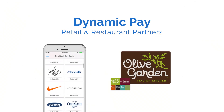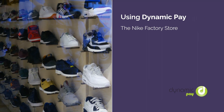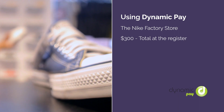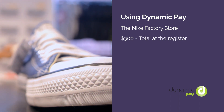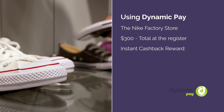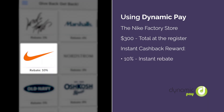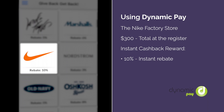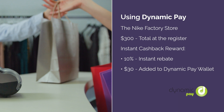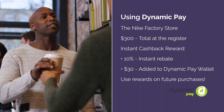Here's how it works. Let's say you went shoe shopping at the Nike factory store. The total? $300. Using Dynamic Pay at the register results in an instant cashback reward, and using it at the Nike factory store results in a 10% cashback reward — or an extra $30 beamed directly to your Dynamic Pay wallet. As rewards accumulate, they can be used toward future purchases.